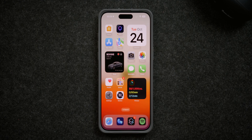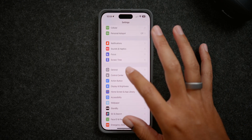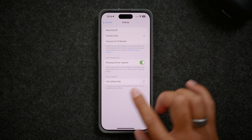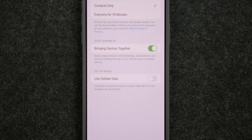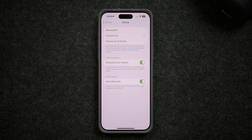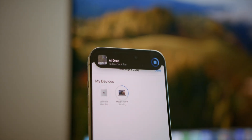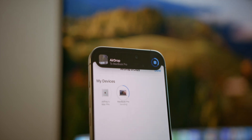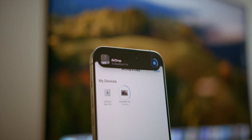First things first, let's start off with what's new and let's begin by going into the Settings app, then to General, then to AirDrop. At the very bottom here you'll see a new option called Use Cellular Data. If you turn this option on, essentially what this will allow you to do is continue to AirDrop files over your cellular data when you move away from that person. So if it's a large video file or large media file, you can continue to AirDrop that person even when you step away just by using your cellular data.